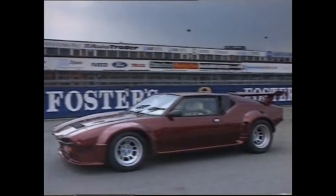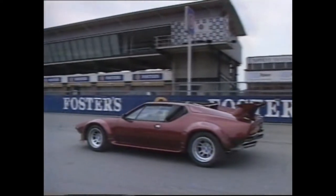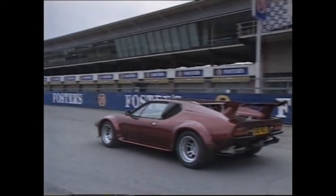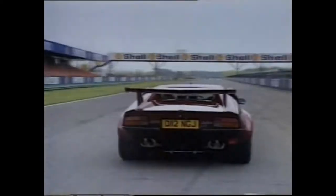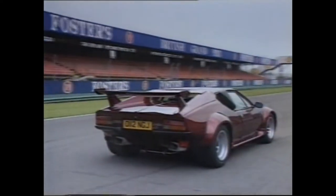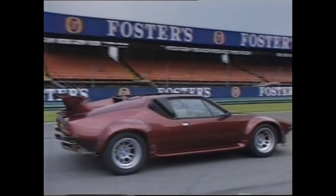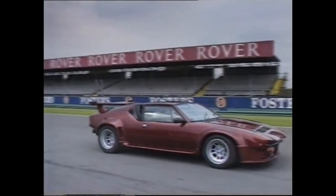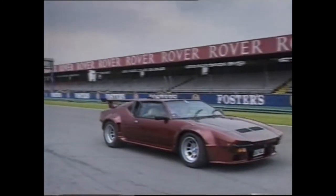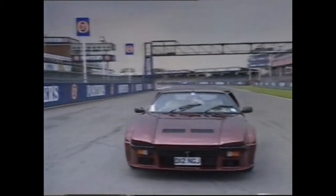The Pantera was the brainchild of an Argentinian racing driver turned carmaker called Alessandro De Tomasso. Launched in 1971, it had the Ford checkbook behind it. Uncle Henry was pushing his performance image for all it was worth — one reason why the Pantera had a GT40 gearbox and 5.7-litre Ford engine. Aimed at the North American market, like so many other 70s supercars, the Pantera was defeated by the fuel crisis of 73 to 74, forcing Ford to bow out gracefully after a less than successful production run of only 4,000 cars.